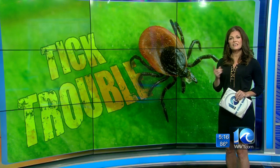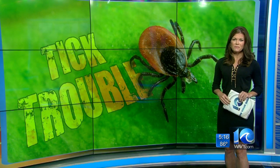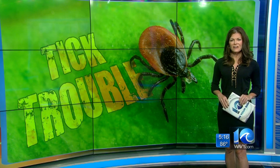And if you do get a tick, the ODU research team wants it. Just stick it in a plastic bag and give them a call. We'll put the number on wavy.com. Stephanie Harris, 10 on your side.